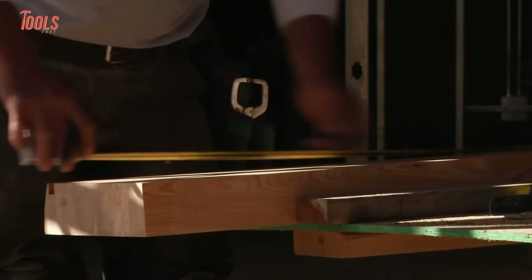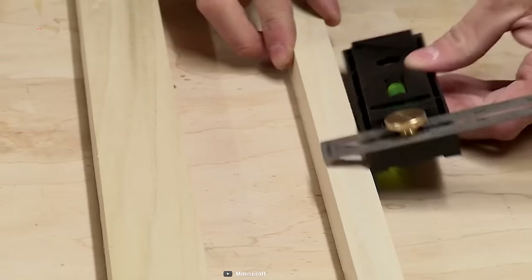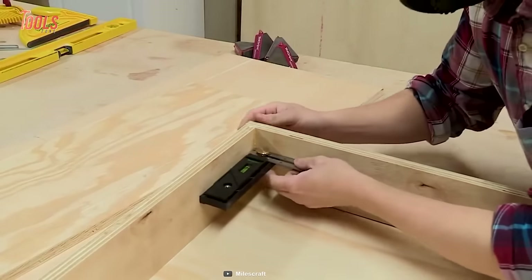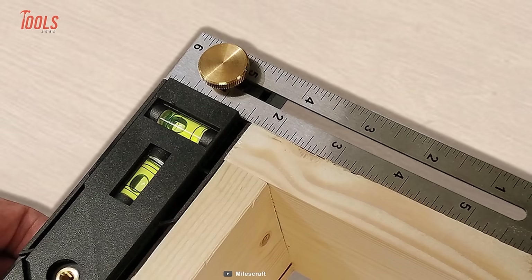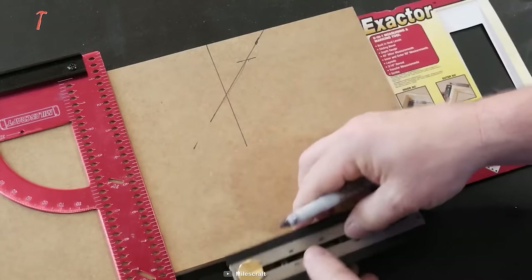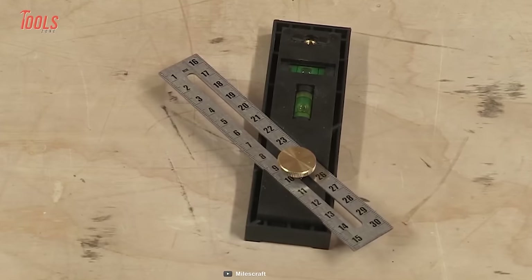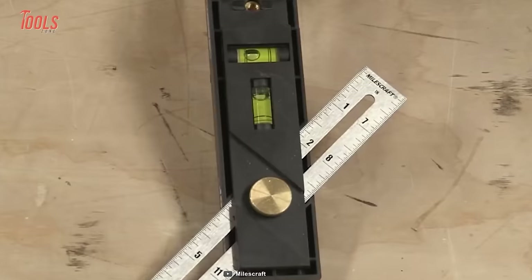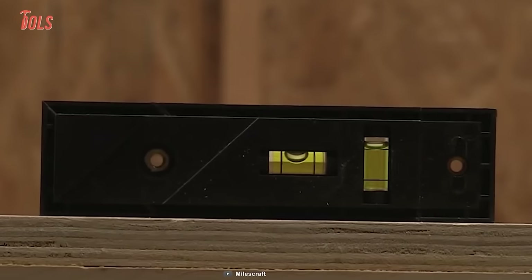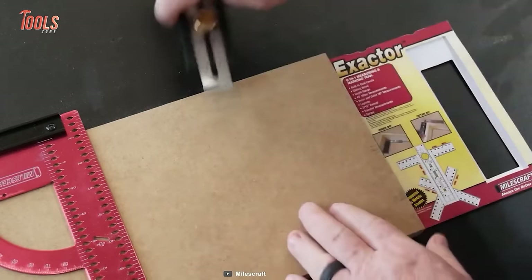Tired of using different tools for different measuring tasks? It's high time to get the MouseCraft 8406 X-Actor. It's a multi-purpose tool that'll make you feel like a DIY superhero. This tool is a true T-square that can handle inside and outside corners. With its 4-way built-in scale, you won't have to be a mathematical genius to get your measurements right. The 8406 X-Actor comes with built-in dual-levels, a sliding bevel, and a depth gauge that ensures you don't cut too much off. You can also use this tool to measure and cut 45-degree miter angles and 90-degree inner and outer angles.